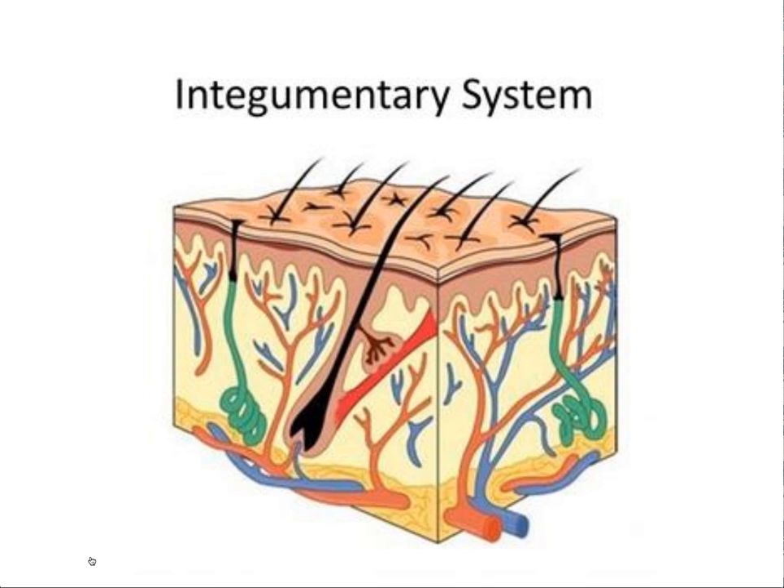The skin also contains Merkel's cells, which facilitate the reception of touch, and Langerhans cells, which produce antigens to support the immune system. At a deep level, the cells there will continually divide in order to push older cells up to the surface to be worn off. In fact, millions of these cells are worn off every single day, which leaves behind a new epidermis about every five to seven weeks. We basically are resurfaced every five to seven weeks.